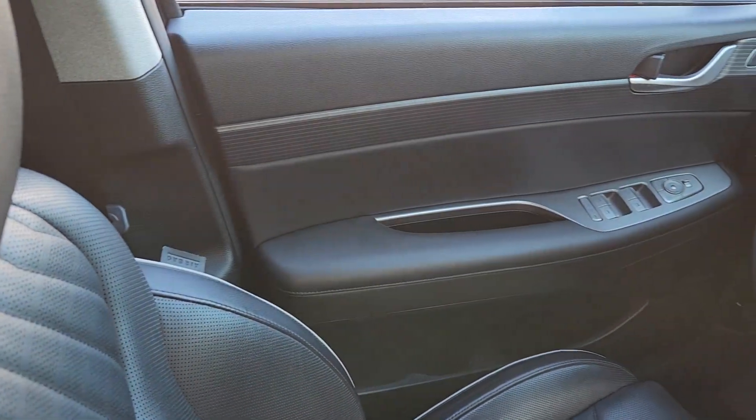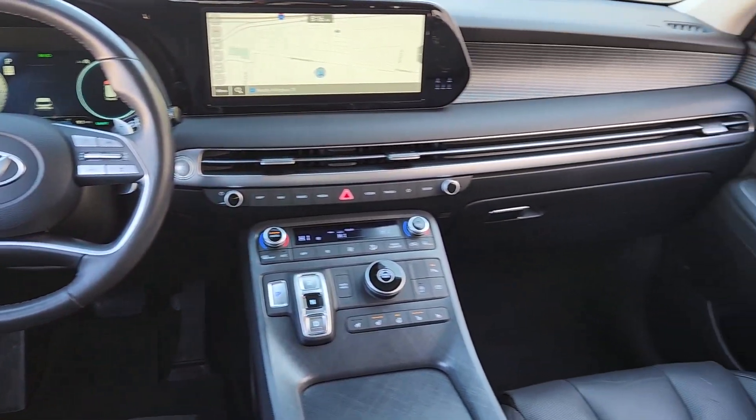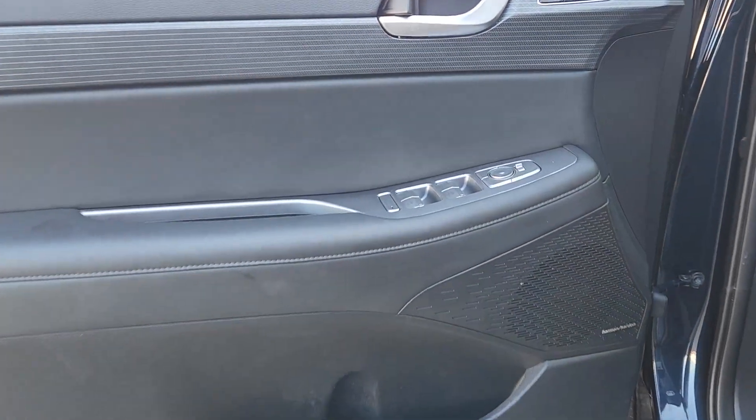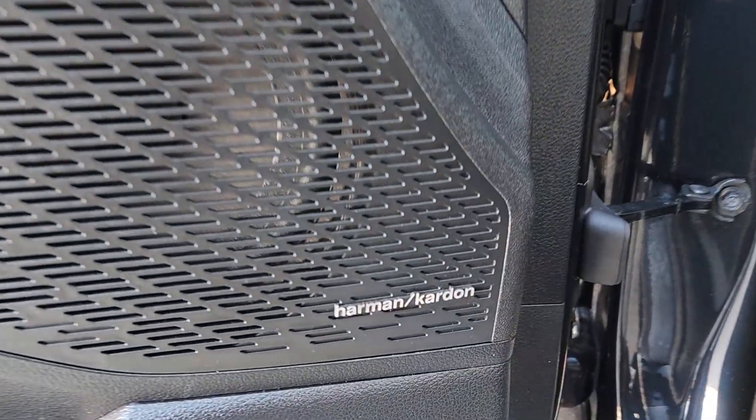These are just some of the great options this vehicle comes with: heated steering wheel, Apple CarPlay and/or Android Auto, head-up display, navigation system, keyless entry, sunroof/moonroof, cooled front seats, power passenger seat, and heated rear seats.